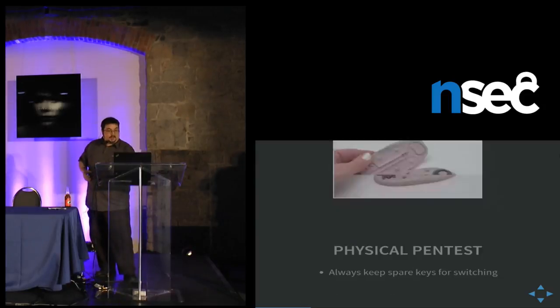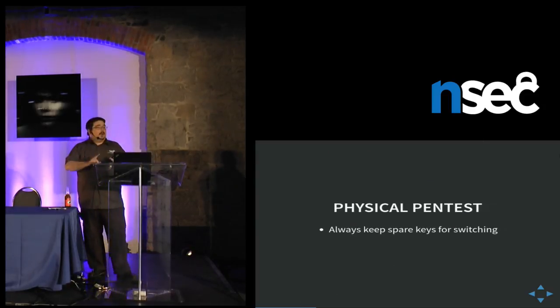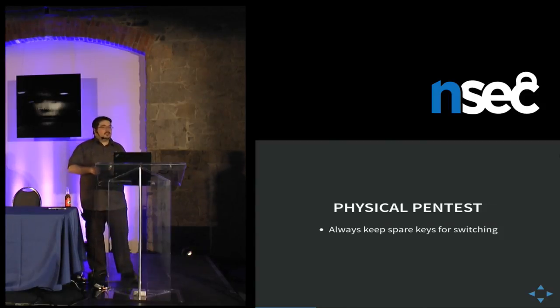So now I always carry a spare set. I have Medeco keys that people have left me, and all the keys I need so I could just steal them.